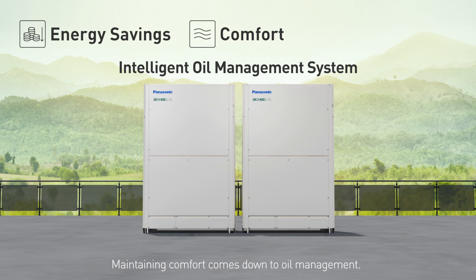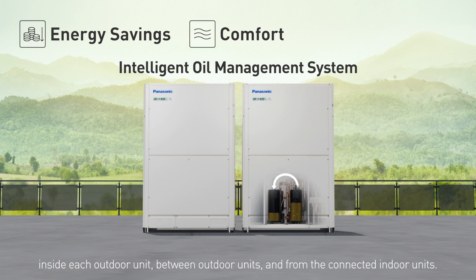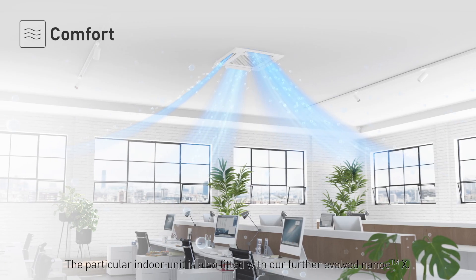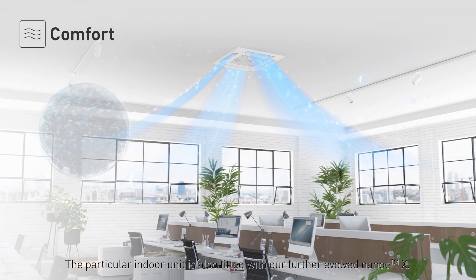Maintaining comfort comes down to oil management. The MS3 has a unique system that collects oil in three stages: inside each outdoor unit, between outdoor units, and from the connected indoor units. The particular indoor unit is also fitted with our further evolved Nanoe X.